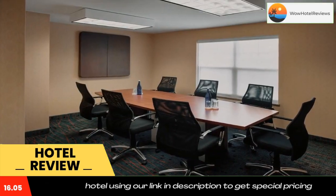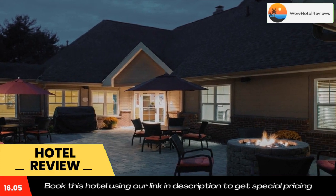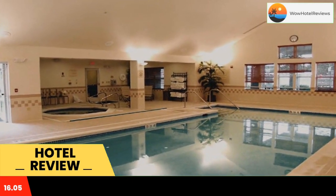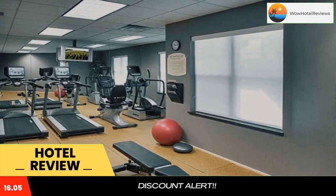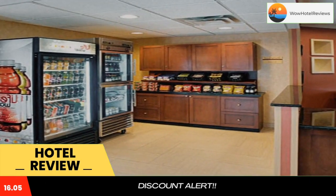It offers an indoor pool, breakfast each morning, and free Wi-Fi. The spacious guest rooms have cable TV and a seating area. Kitchen facilities include a hob and a dishwasher. Guests can enjoy the indoor pool and whirlpool after a workout in the well-equipped fitness center. A sports court is also provided by Residence Inn by Marriott Saratoga Springs.